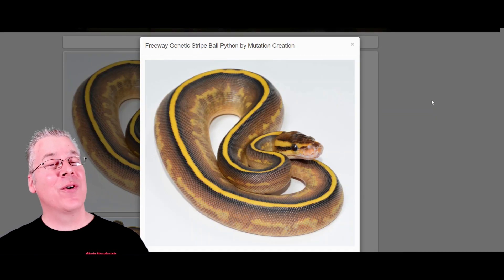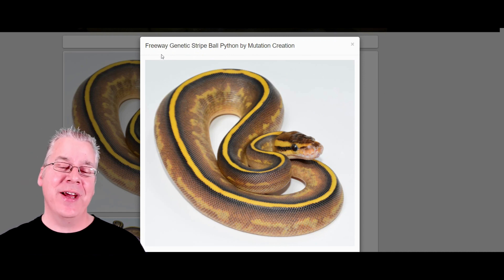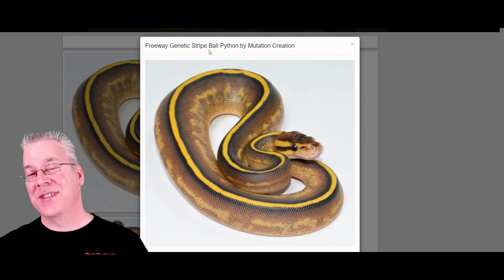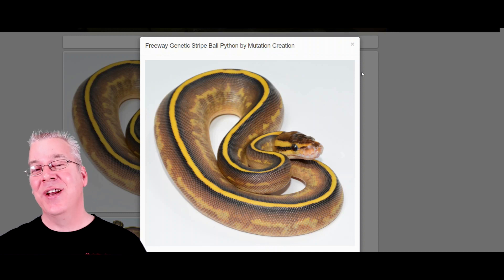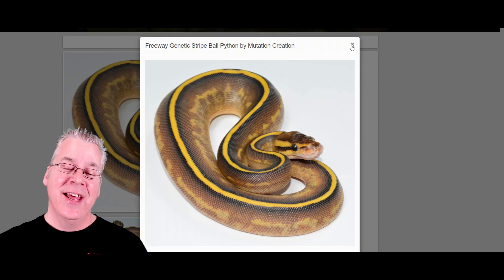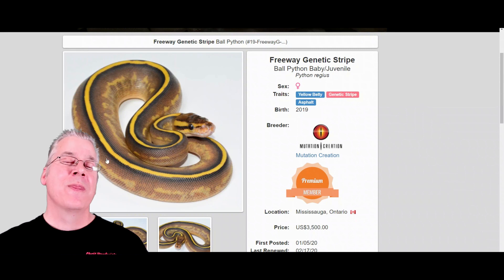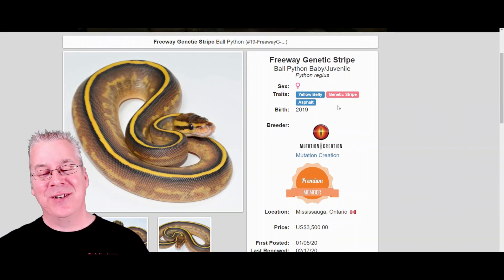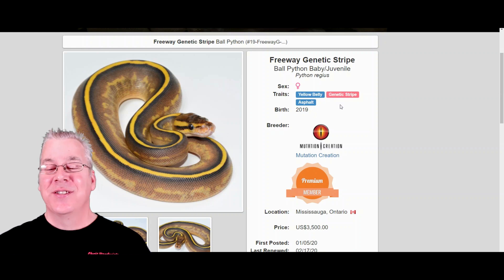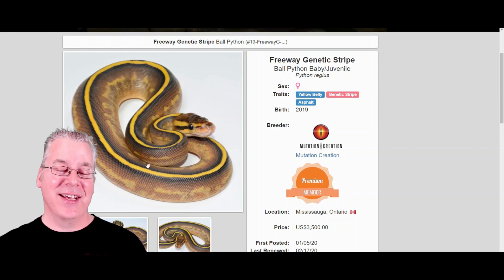Here's one that's probably even more difficult to hit than a double recessive — the freeway genetic stripe. The genetic stripe is a recessive mutation, and the freeway is allelic, meaning yellow belly and asphalt come together to make the freeway. If you substitute the asphalt with a gravel you get the highway. To breed this snake you couldn't reproduce it unless it had asphalt or yellow belly in the mix. Trying to hit this combo would be extremely difficult — you have to breed exactly the right snakes together.